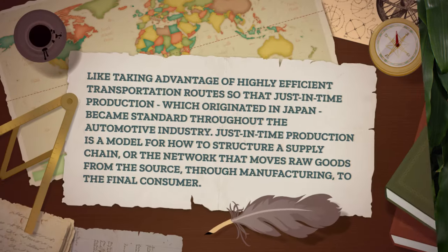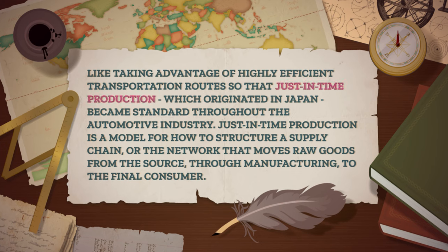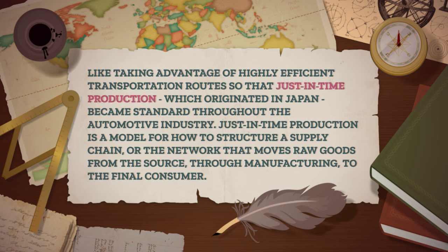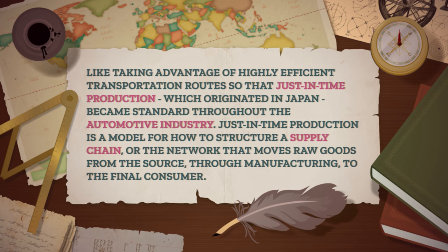Whether it's steel or cars, most industries are trying to maximize profit. So in least cost theory, they're also trying to keep costs low so that the money made from the sale of goods will be profit rather than covering costs. Over time, we've come up with other techniques and theories to manage costs — like taking advantage of highly efficient transportation routes so that just-in-time production, which originated in Japan, became standard throughout the automotive industry. Just-in-time production is a model for how to structure a supply chain, or the network that moves raw goods from the source through manufacturing to the final consumer.